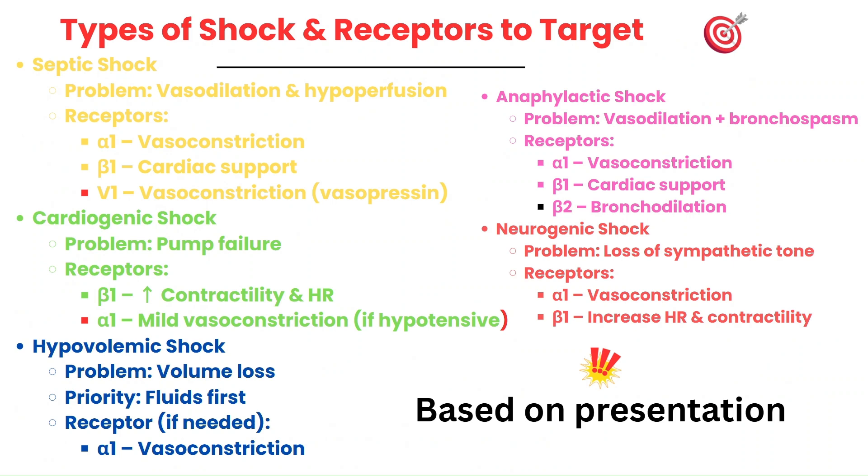Each type of shock has a different underlying problem, and that determines which receptors we need to target. In septic shock, the issue is vasodilation and low perfusion, so we need to target alpha-1 receptors to constrict blood vessels, and if needed, a little beta-1 to support the heart. We also have vasopressin, or V1, if catecholamines aren't effective, since it also causes vasoconstriction and improves blood pressure.